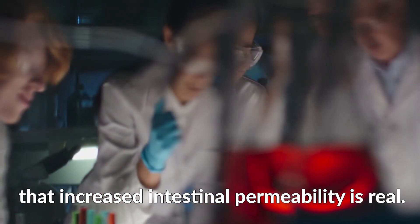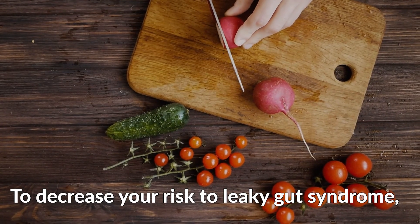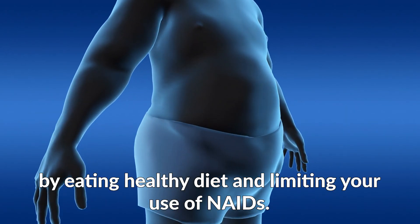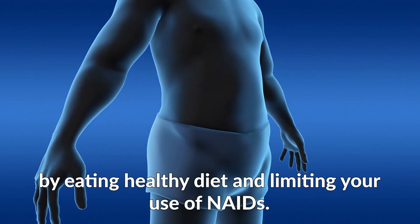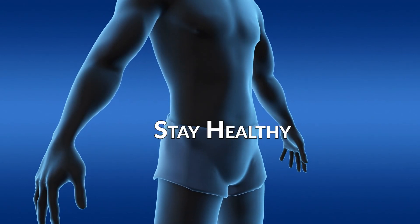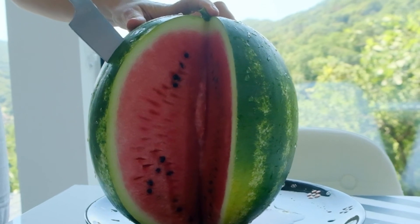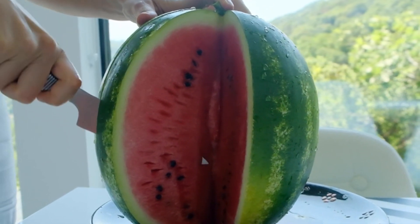To decrease your risk of leaky gut syndrome, focus on improving your gut health by eating a healthy diet and limiting your use of NSAIDs. Thank you for watching — hit the like button and subscribe to our channel for more vitality tips.